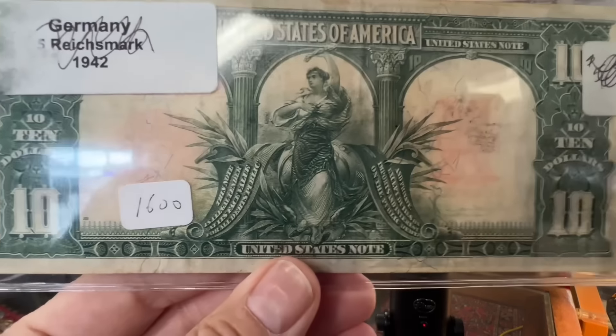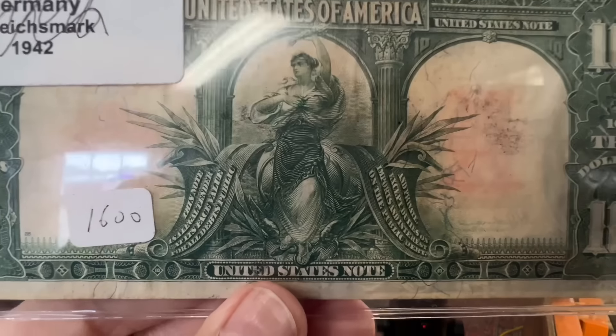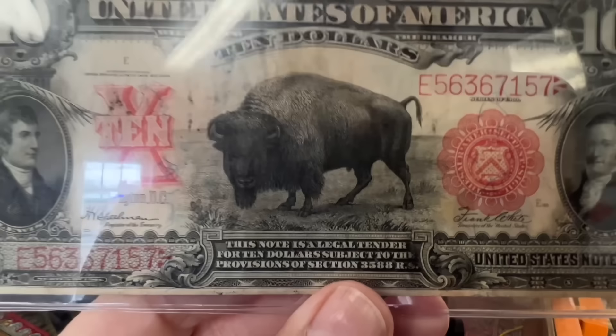Even in beat-up condition they go for a pretty penny. This one says $1,600. Kevin, is that the price? You'd probably do like $1,475 or something.